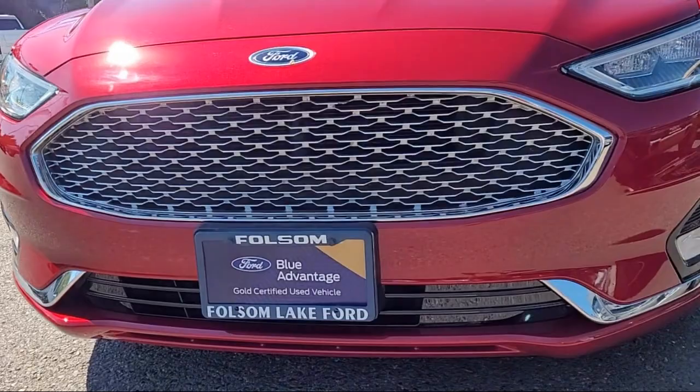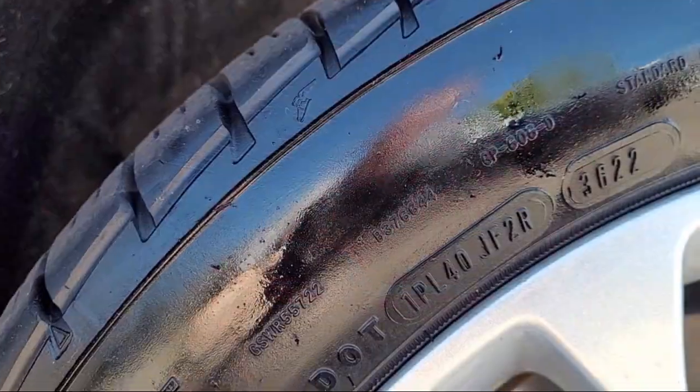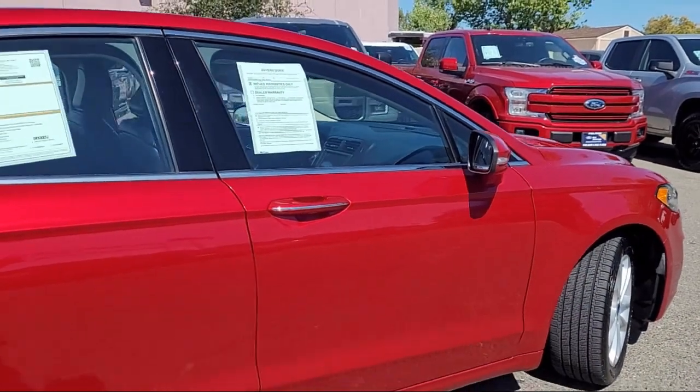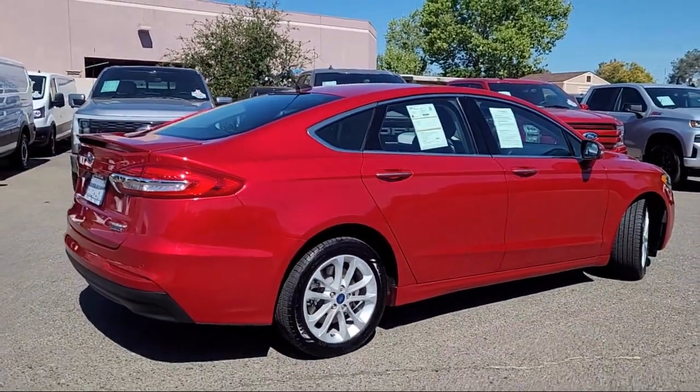It comes equipped with navigation, garage door transmitter, rain sensitive windshield wipers, keyless entry, voice activated touchscreen navigation system, emergency communication system, and SYNC 3 911 assist.